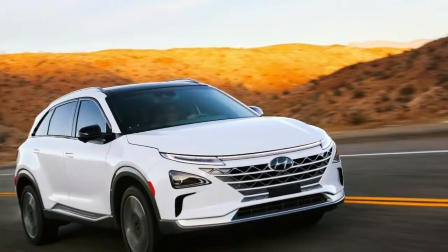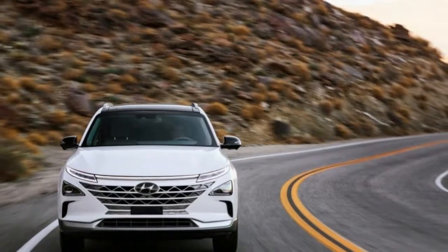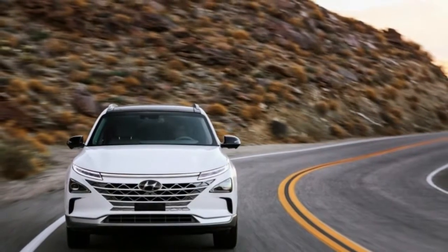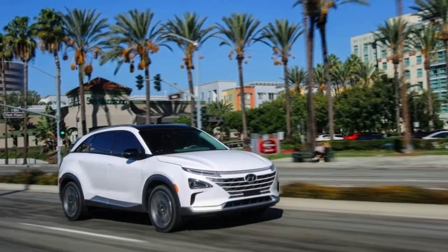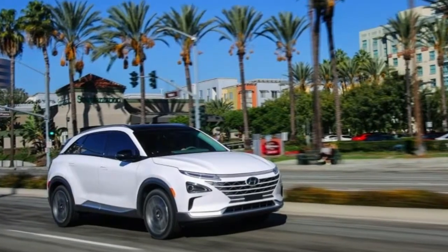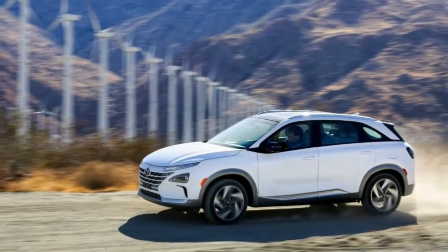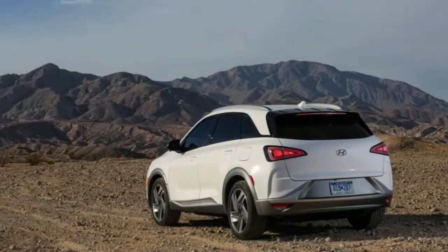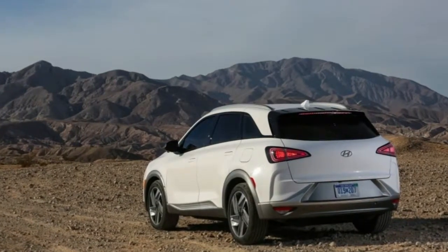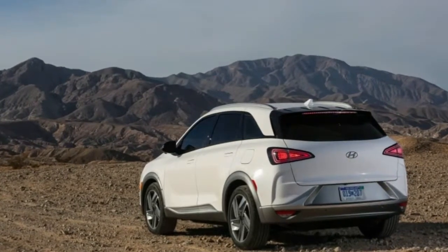The Nexo will also introduce some of the carmaker's new technology. Lane following assist keeps the Nexo in the center of its lane in the city and on the highway, and recognizes road edges when lane markings are unclear. Blind spot view monitor displays an image of either side of the vehicle when the driver plans to change lanes. The Nexo parks itself autonomously and returns with remote smart parking assist.